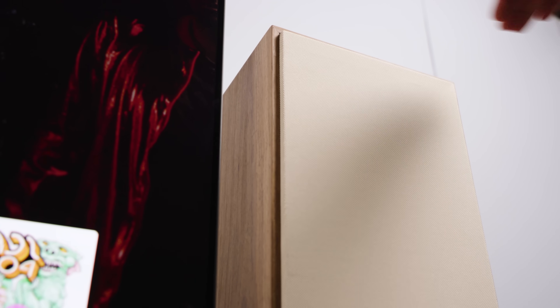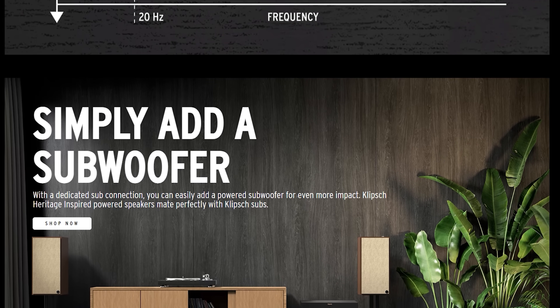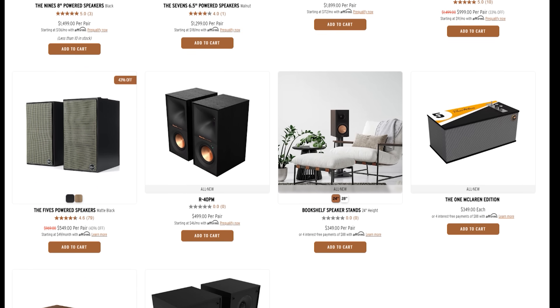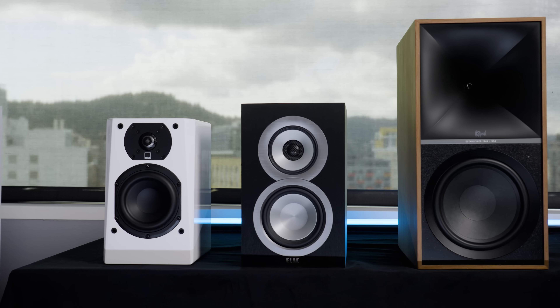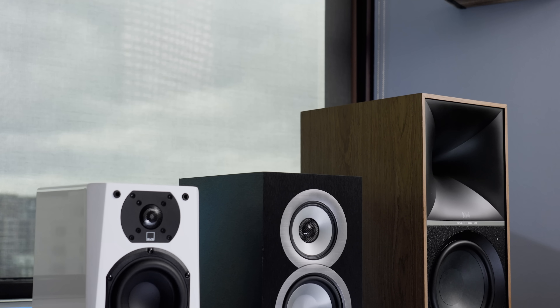There are a couple of things we need to address right off the bat. First, the Nines are large — and as it turns out, very much in charge. Klipsch's photos on their website of the Nines and their slightly smaller siblings, the Sevens and the Fives, don't really capture their bigness. I've placed the Nines next to an SVS Prime Wireless Pro and an Elac UB5 — shout out Andrew Jones — and as you can see, the Nines are not anywhere close to the same zip code as a typical bookshelf speaker.